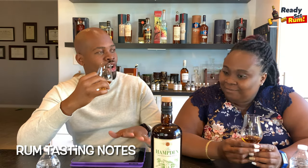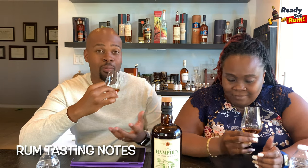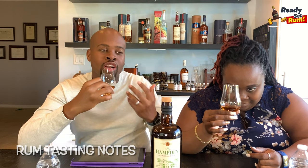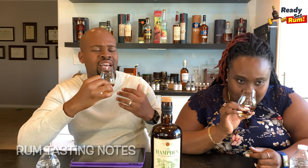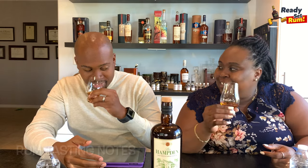Interestingly, it's a blend of a three-year and a seven-year — which most would call a younger rum — yet on the nose there is almost no alcohol harshness. It's mild on the alcohol side but strong in sweet bouquet: pineapple, raisins, a little bit of wood, and some vanilla. The wood is very subtle, right underneath — you really have to search for it.